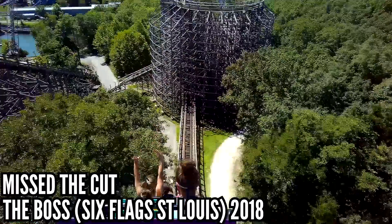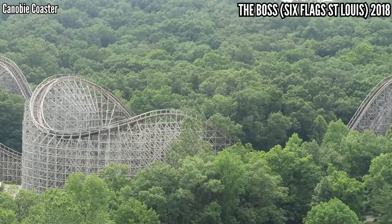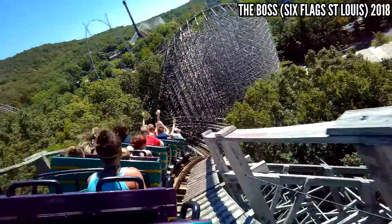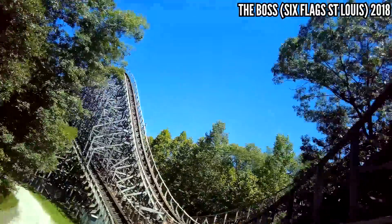Last honorable mention: The Boss at Six Flags St. Louis. This is a monster CCI wooden coaster, but in 2018 it was tough to handle. It was reasonable enough for me to come back to ride it at the end of the day, but it turns out that was a big mistake. All I could think about by the end was RMC. Please, RMC.